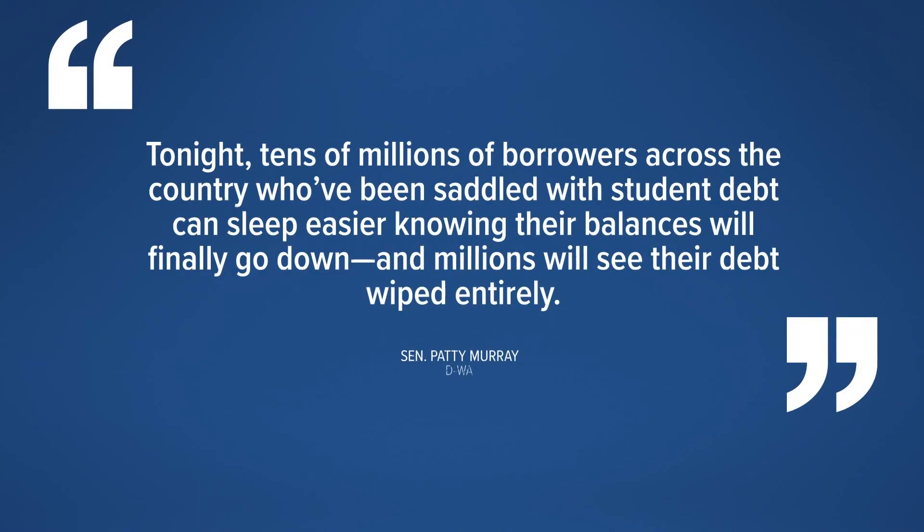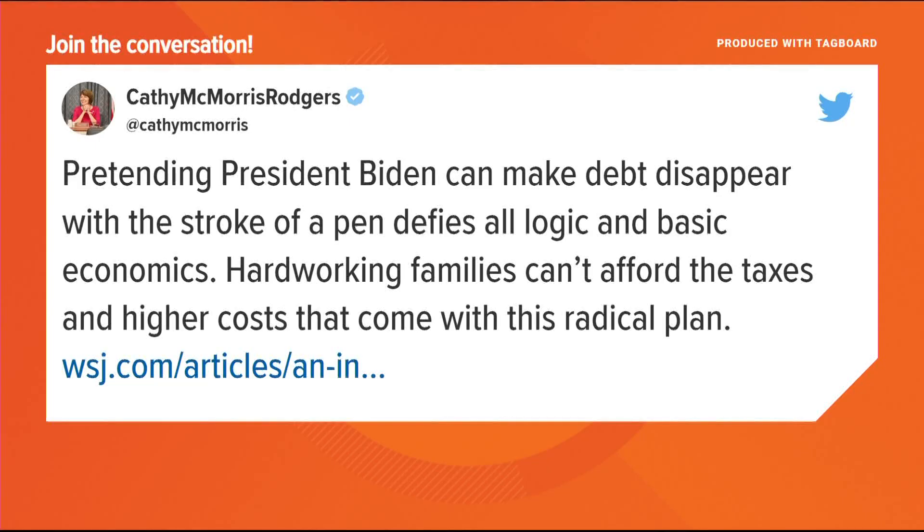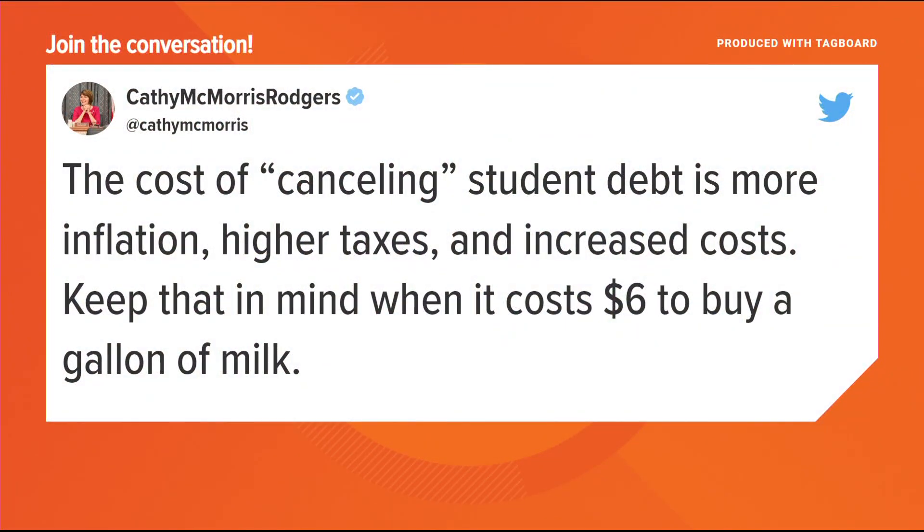Right after the president's announcement, reactions started coming in from local politicians. Washington Senator Patty Murray said: 'Tonight, tens of millions of borrowers across the country who've been saddled with student debt can sleep easier, knowing their balances will finally go down and millions will see their debt wiped entirely.' Eastern Washington Representative Cathy McMorris Rodgers said: 'Pretending President Biden can make debt disappear with the stroke of a pen defies all logic and basic economics. Hardworking families cannot afford the taxes and higher costs that come with this radical plan.' She went on to say the cost of canceling student debt is more inflation, higher taxes, and increased costs. KREM 2's Malia Kamal is joining us live from Gonzaga with more on what students there are saying about the president's plan.